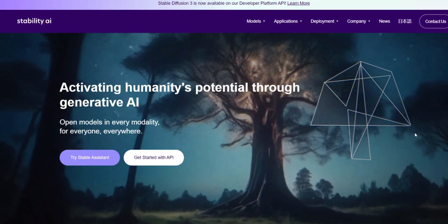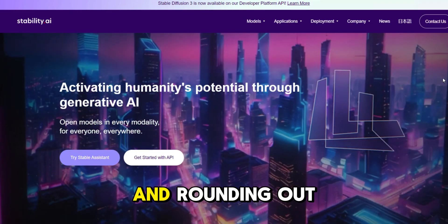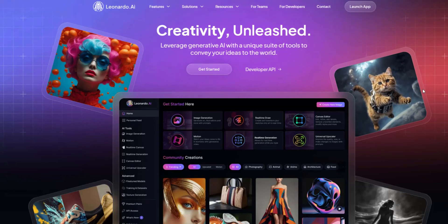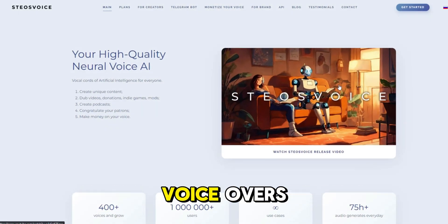Next, we have Stable Diffusion. Need detailed and realistic images? Stable Diffusion's got you covered for any creative project. And just rounding out this category is Leonardo AI. For high-fidelity visuals, Leonardo AI is a top pick, offering advanced image synthesis capabilities.